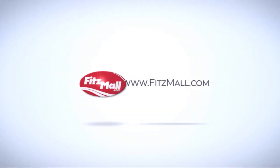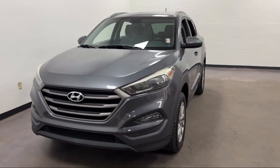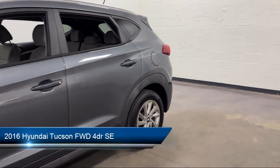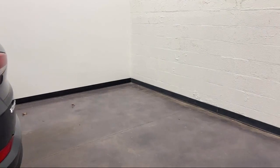For over 55 years, the Fitzway has been satisfying customers time and time again. Here's a look at another one of our great vehicles from our huge selection. It comes equipped with many standard and optional features and has less than 75,000 miles on the odometer.